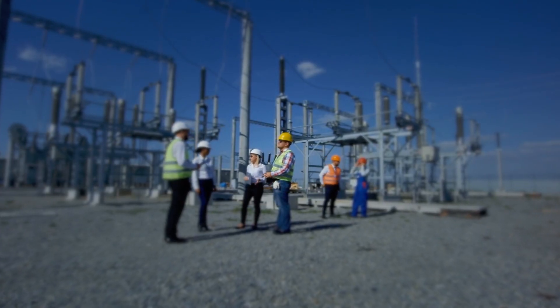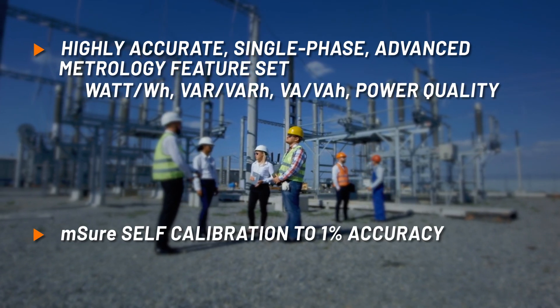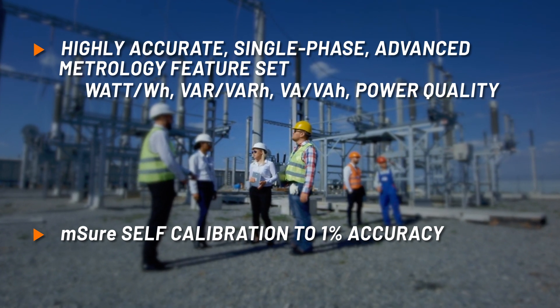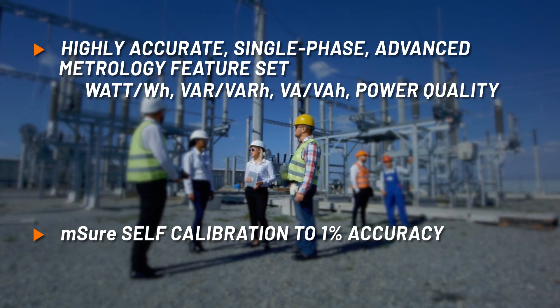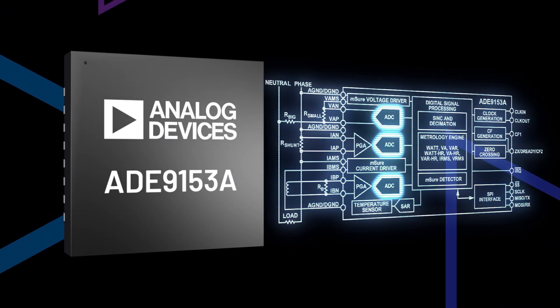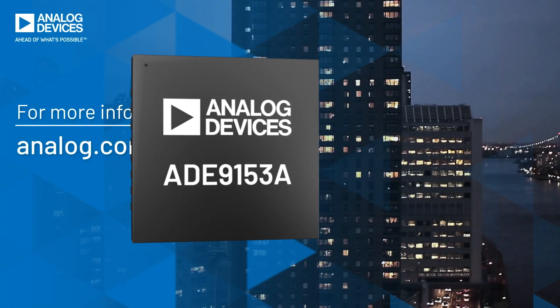The ADE9153A is a highly accurate single-phase energy metering IC. Its M-SURE self-calibration feature allows a meter to automatically calibrate the current and voltage channels without using expensive external equipment. With three independent ADCs for voltage and current sampling, it provides the optimum high gain inputs for shunts and wide current ranges.